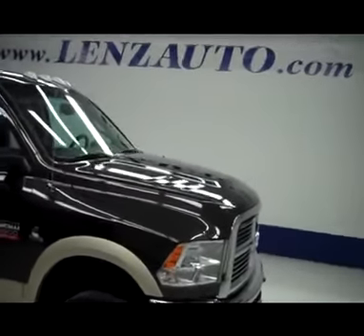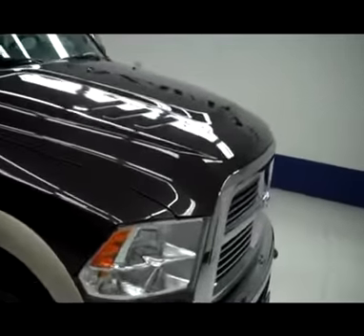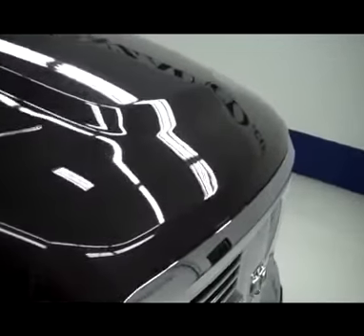This is stock number J4776, a 2011 Dodge Ram 3500 dual rear wheel, brown on gold in color.